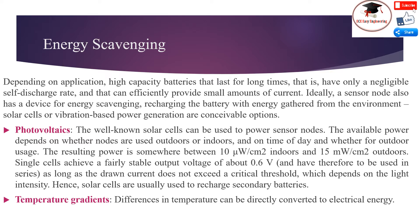Temperature gradient: Differences in temperature can be directly converted to electrical energy.